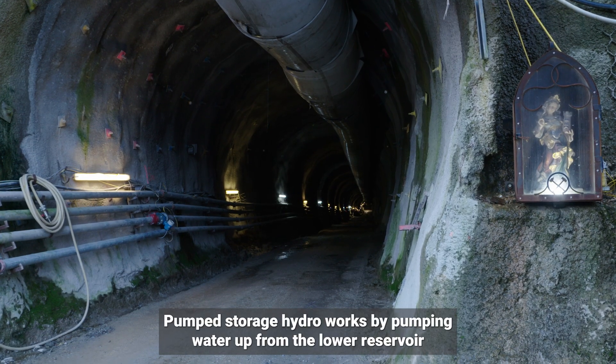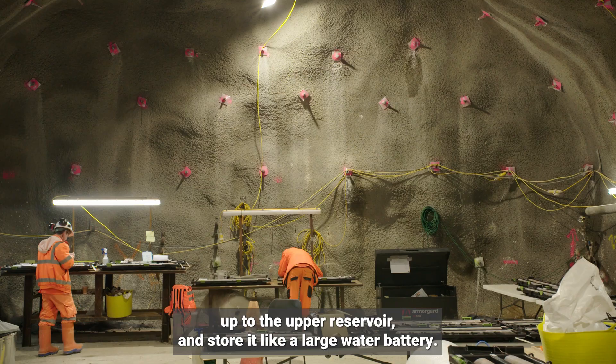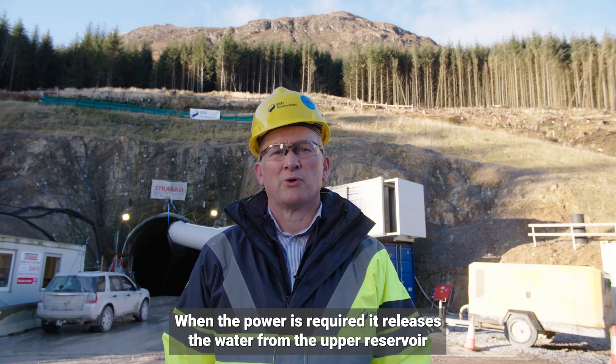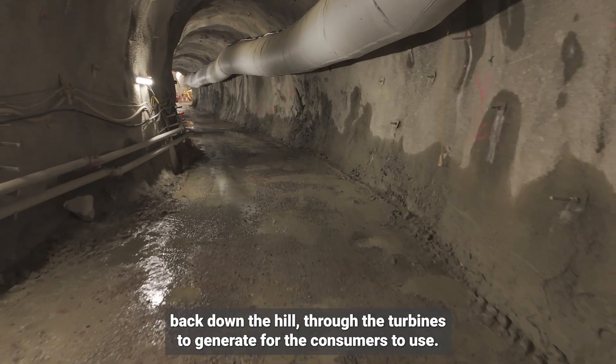Pump storage hydro works by pumping water up from the lower reservoir, up through the turbine house, up to the upper reservoir and storing it like a large water battery. When the power is required, it releases the water from the upper reservoir back down the hill through the turbines to generate electricity for consumers to use.